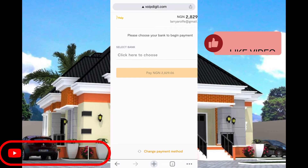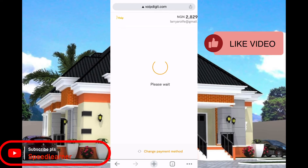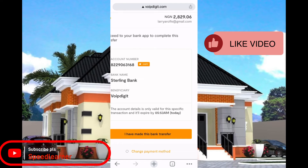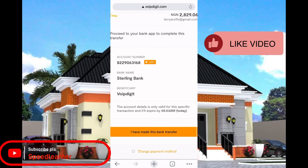Make sure you deposit exactly the same amount they show you. Change the payment method and click on 'Transfer' so you'll be able to transfer the money easily — don't use your card. They'll generate an account for you. Once you copy the account details, go to your bank and make the payment, sending exactly that amount.